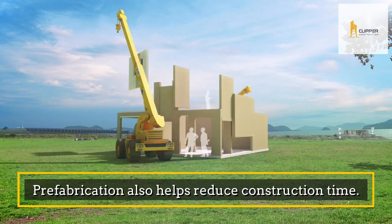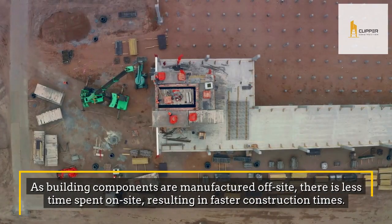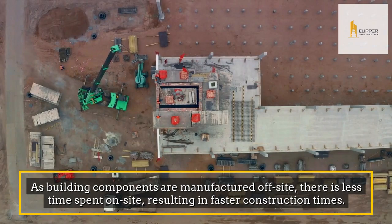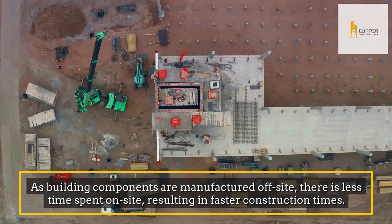Prefabrication also helps reduce construction time. As building components are manufactured off-site, there is less time spent on-site, resulting in faster construction times.